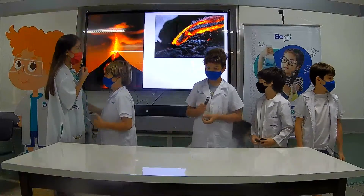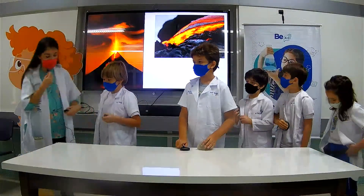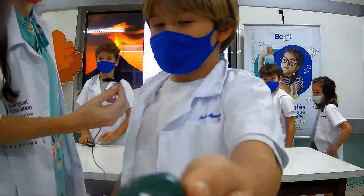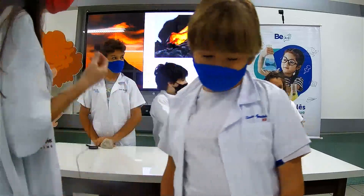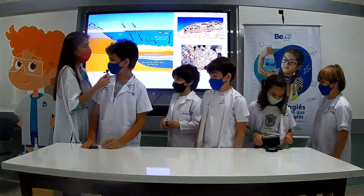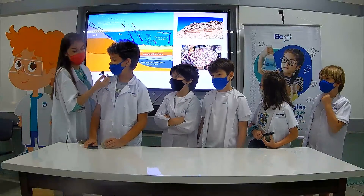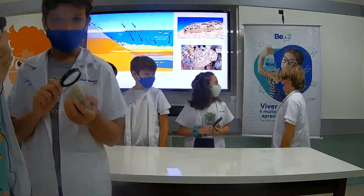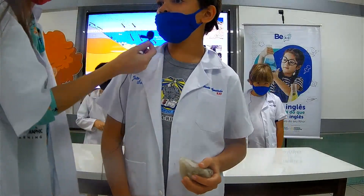Igor, what can you tell me about rocks? Igneous rocks are made of cooled lava from volcanoes. Show us your rock. My rock is green and smooth. Green and smooth — very good. João, what can you tell me about rocks? Sedimentary rocks are made of rust, plants, and animals. Show us your rock. My rock is big and rough. Big and rough — very good.